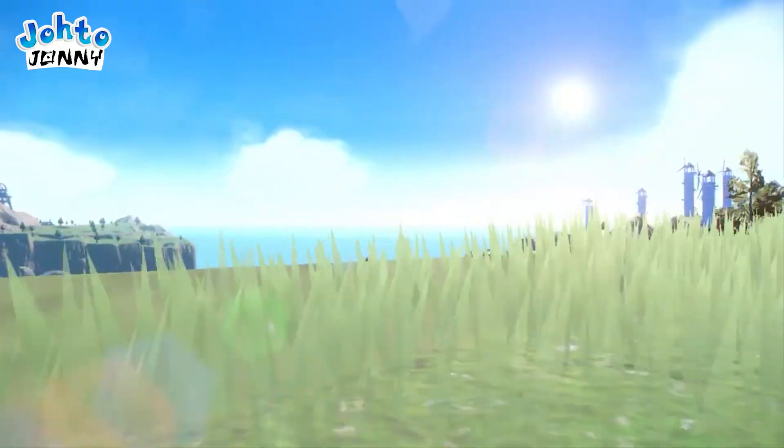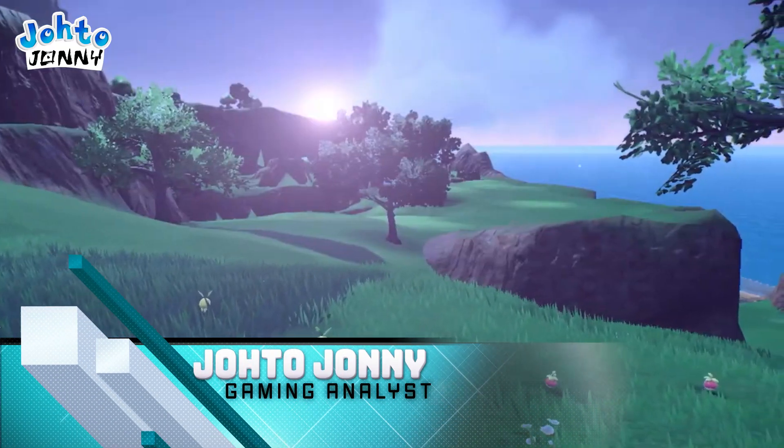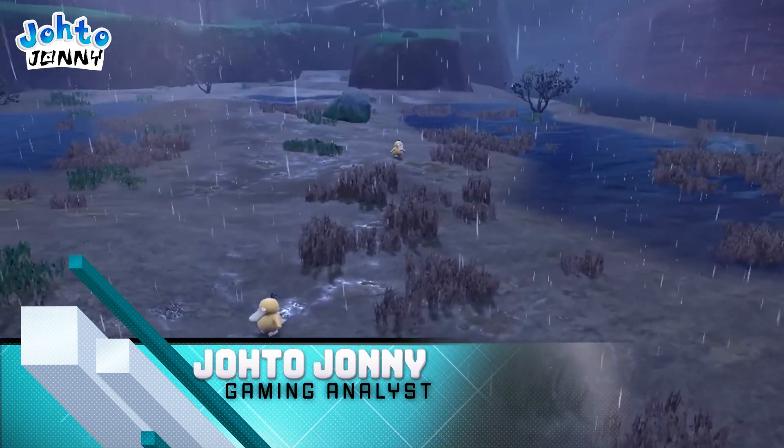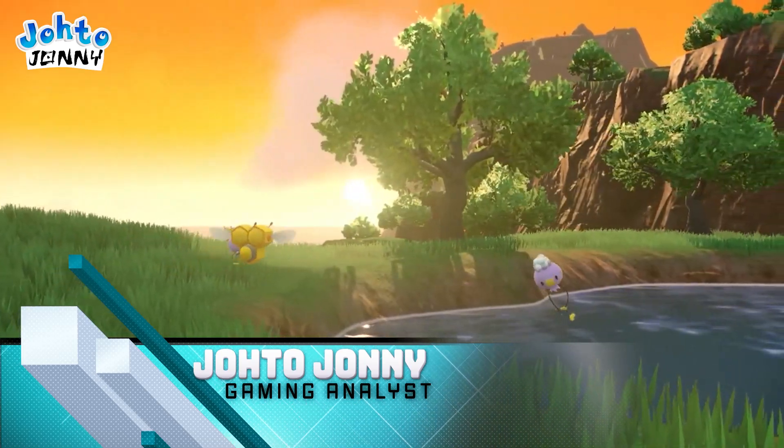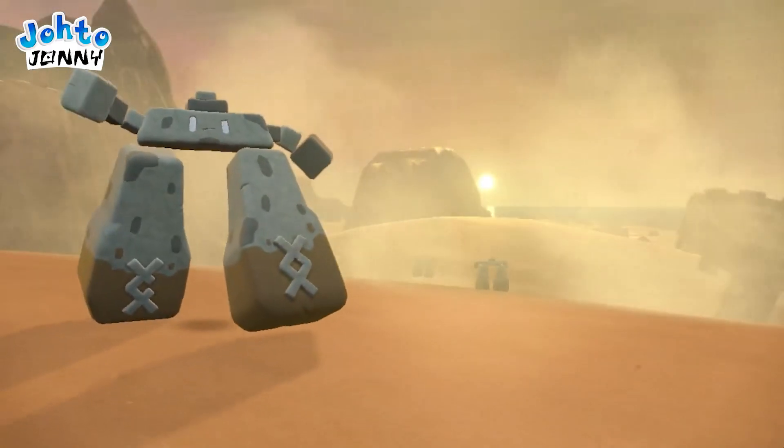We're dying here! Pokemon Scarlet and Violet left us this amazing trailer and then just left us hanging high and dry. I'm going to be covering some super small, top secret details in this video. I don't think anyone's covered these yet, so this'll be a first for a lot of us. Let's go ahead and start covering what these are, and you guys can tell me what you think down in the comments as the video progresses.